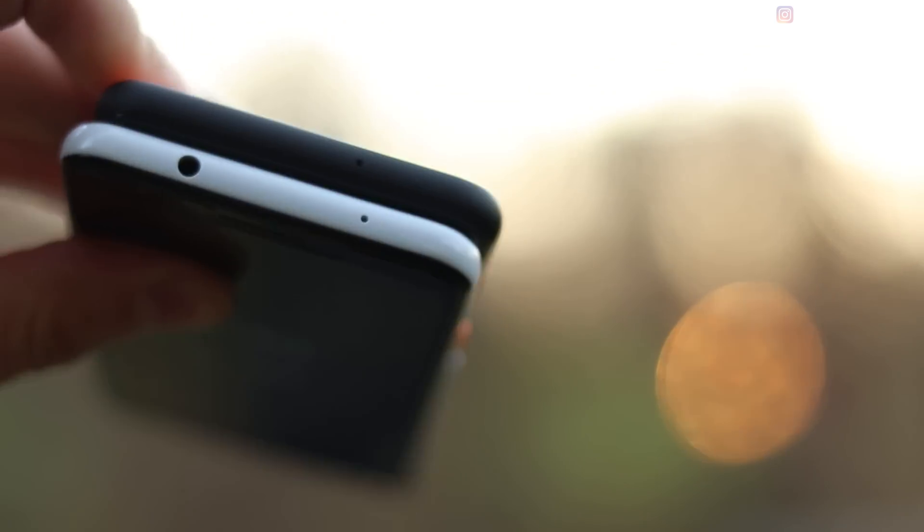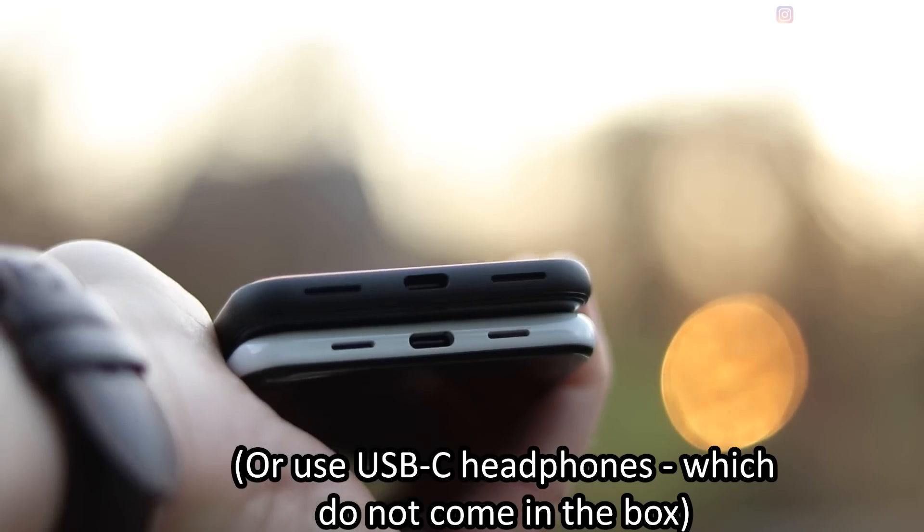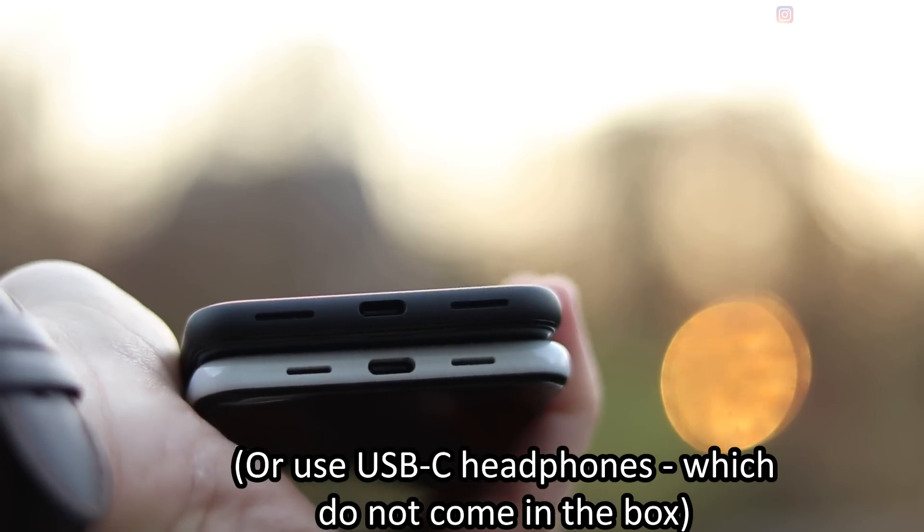Both of these phones have the little squeezy sides, so you can pick it up, squeeze it, and ask the Google Assistant something — you can do that with both phones. A really big plus for a lot of people: the 3a has a headphone jack, so you can plug in any kind of headphones you want. On the 4, you have to get a dongle or buy Bluetooth headphones.